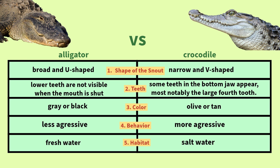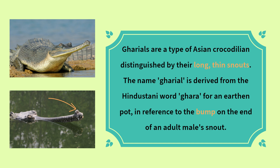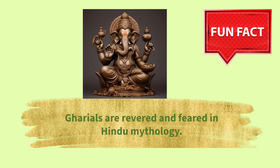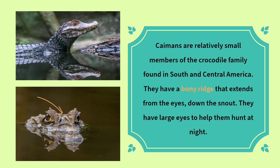Alligator vs. Crocodile. Gharials are distinguished by their long, thin snout. The name gharial is derived from the Hindustani word 'gharah' for an earthen pot, in reference to the bump on the end of an adult male's snout. Gharials are revered and feared in Hindu mythology. Caimans are found in South and Central America. They have a bony ridge that extends from the eyes down the snout, and large eyes to help them hunt at night.